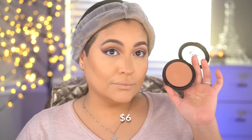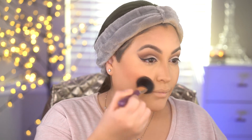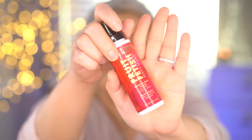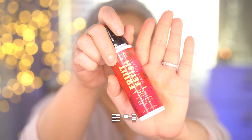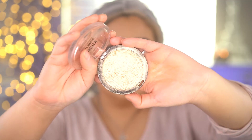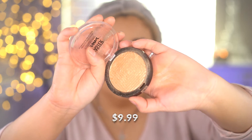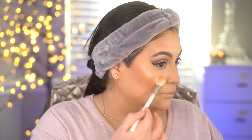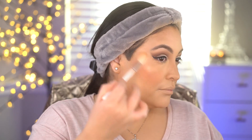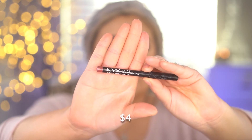Now for my favorite blush — this is the elf primer infused blush in Always Earthy. It's the perfect peachy brown shade, I love this blush so much. To set it all I'm taking the Milani Make It Last setting spray; it smells like peaches, it's delicious. Now for my favorite highlighter, this is the Master Chrome highlighter from Maybelline — it's a beautiful golden shade and it goes on the skin so pretty.